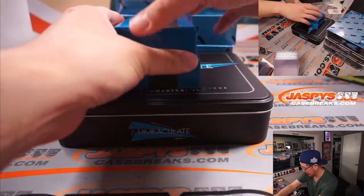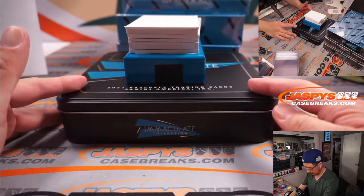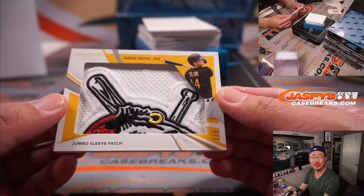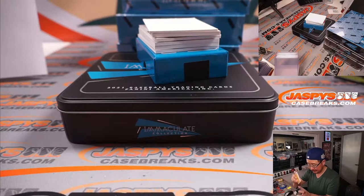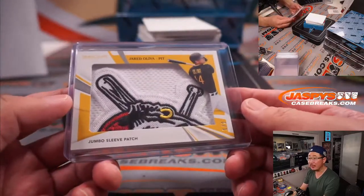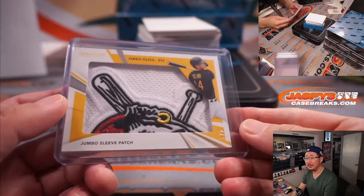Oh, that's a nice patch coming up — look at that. It's a jumbo sleeve patch, Jared Oliva, one out of two. I think the other half is the other side of this Pirate. That is awesome. Nice start for Dusty and the Pirates. It says player worn used, not game used maybe, but still a cool looking patch. One out of two. Out of fives and under gets the world famous train whistle — Dusty, all aboard the Big Hit Express! Woo woo. Nice start.